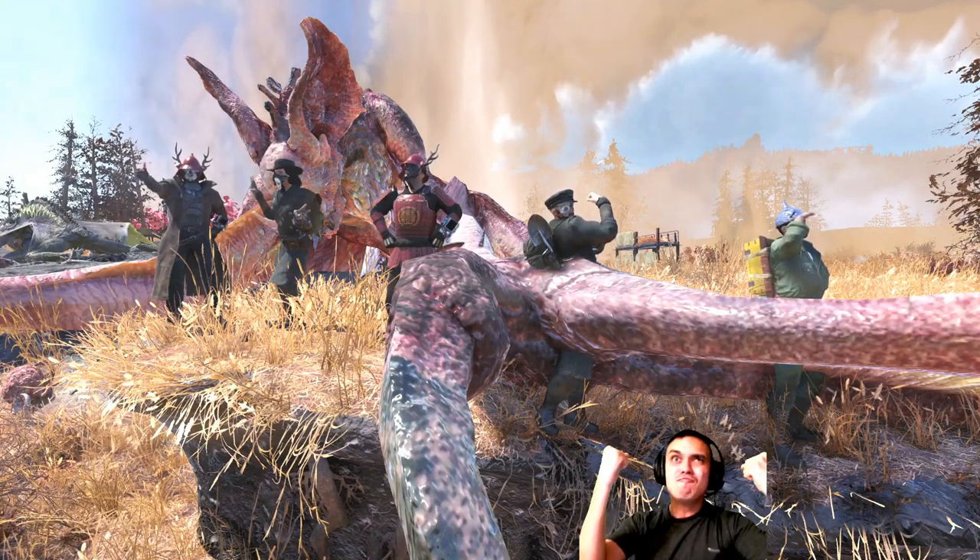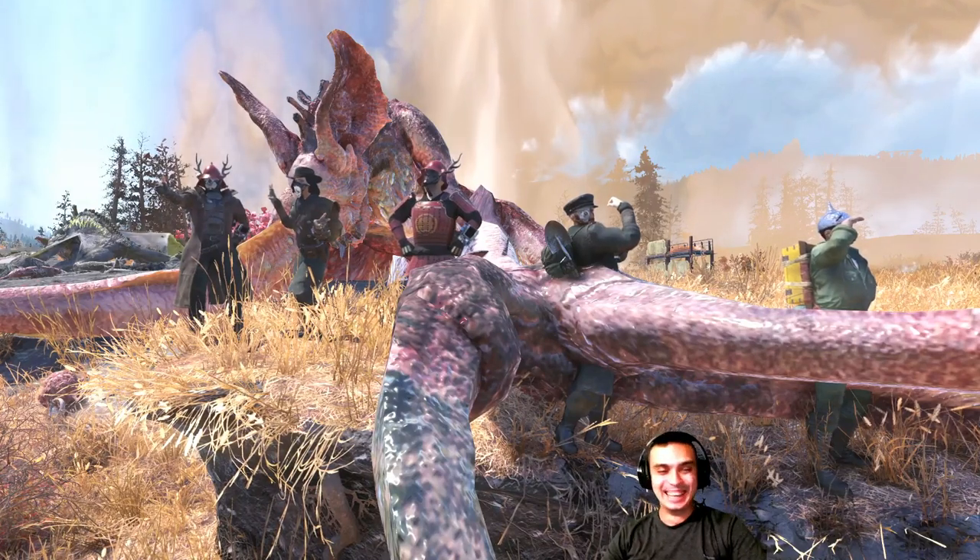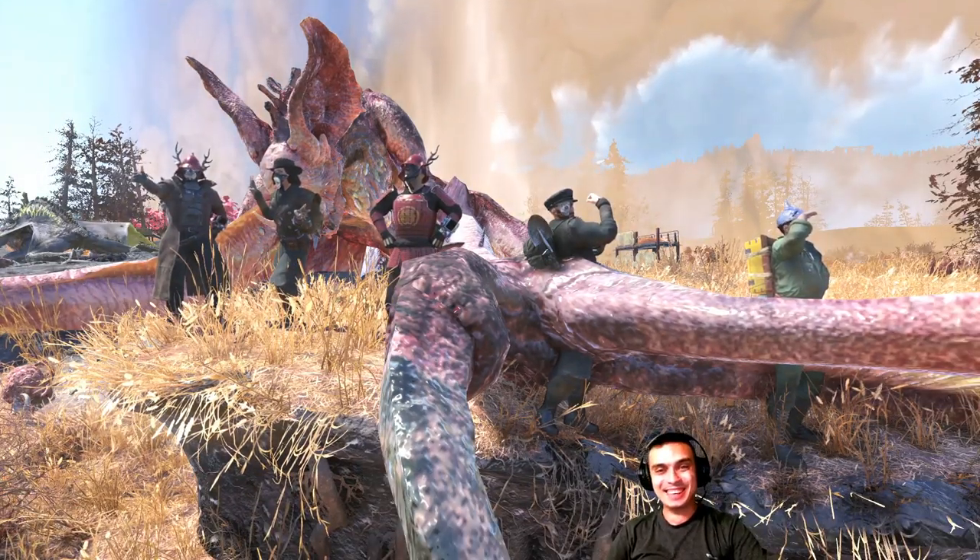Hey, what up? Z-Clap! Z-Clap! There you go. And everybody else — how you doing?